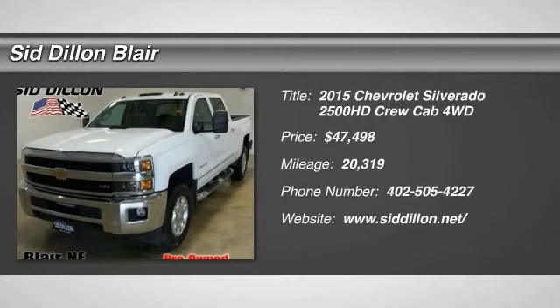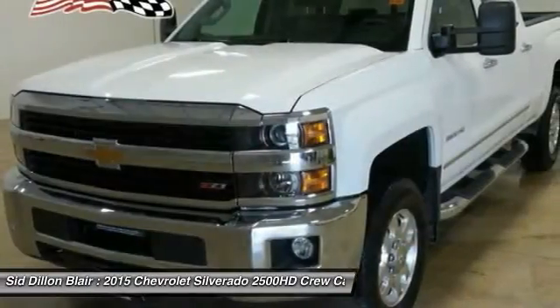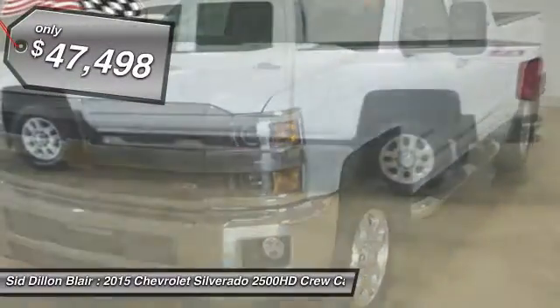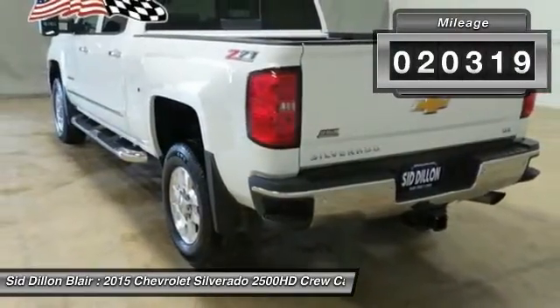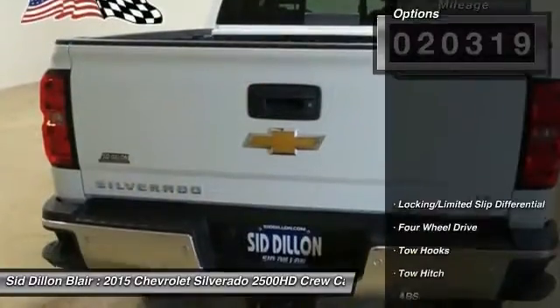The 2015 Silverado 2500 HD. This pickup truck pulls unlike any other and is priced below $50,000. This vehicle has less than 25,000 miles. Here are some of this vehicle's great options.